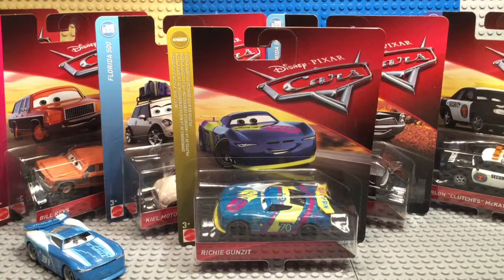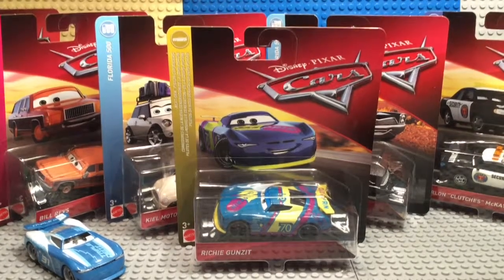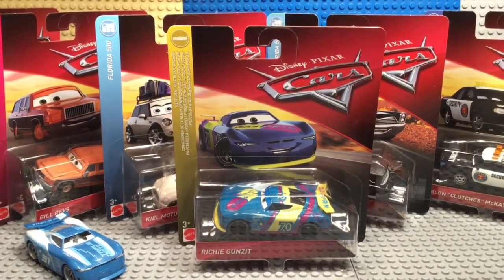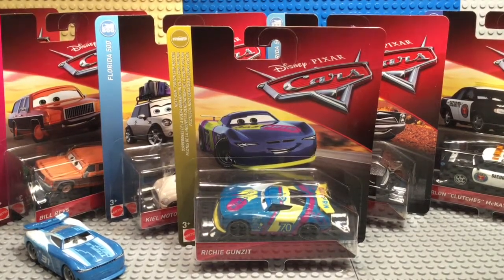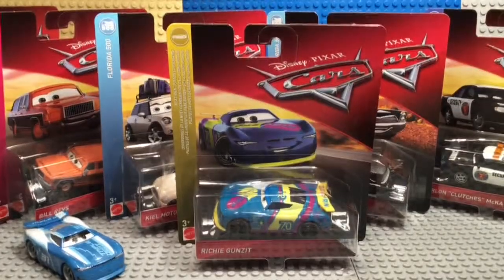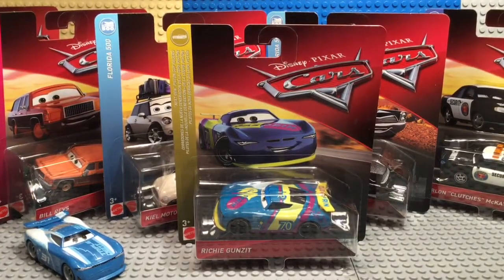There is a super chase in this case which I don't have — that's the only car I don't have in the series. But there are eight new cars in this case. If you like new characters, I have seven of them; there's only one I don't have.